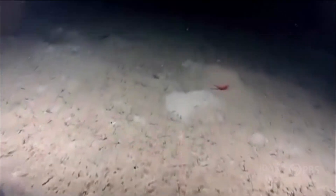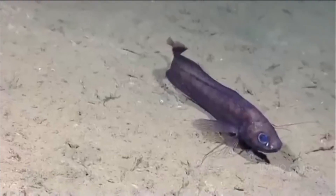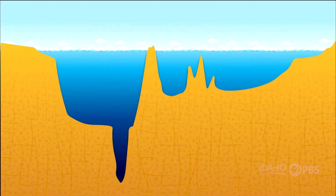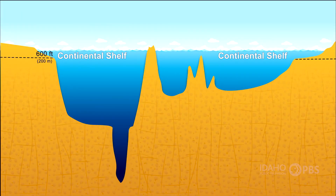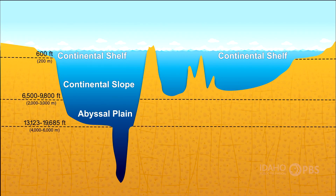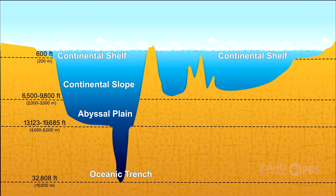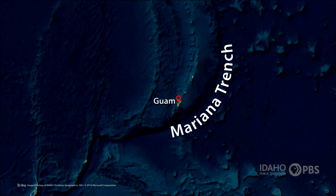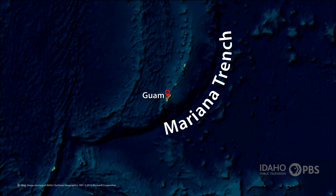The ocean floor is the area between the water and the Earth's crust. It's covered in sediments created by water moving and wearing down the rocks and minerals. The part closest to the shore is called the continental shelf. Beyond that is the continental slope and then the abyssal plain. That part of the ocean can get very deep — the Mariana Trench in the Pacific Ocean is the ocean's deepest point at more than 36,000 feet deep.